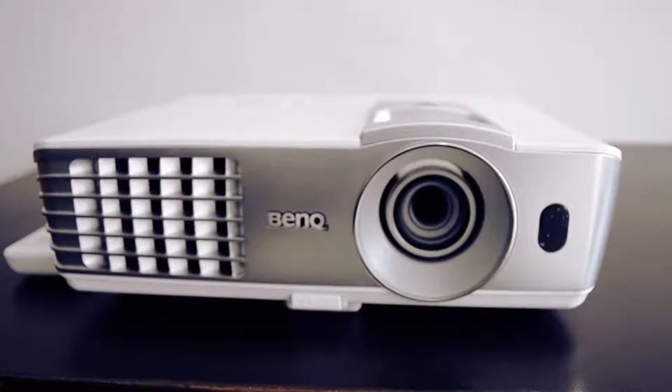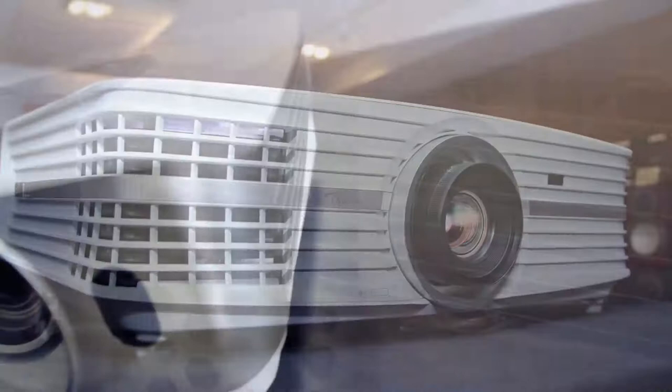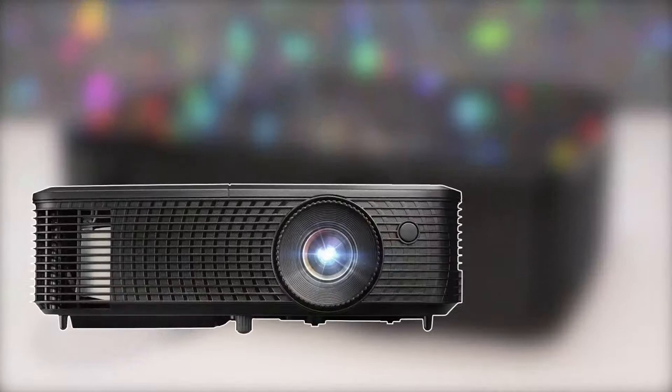Going to theaters and watching movies on a big screen is not always possible, and sometimes can be expensive. A projector can be the answer to this, and here are the best five. At number five is the Optima HD 14 2x.